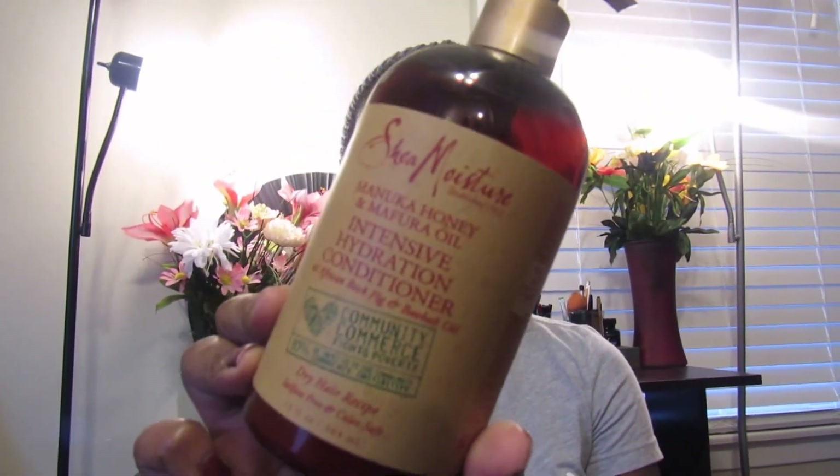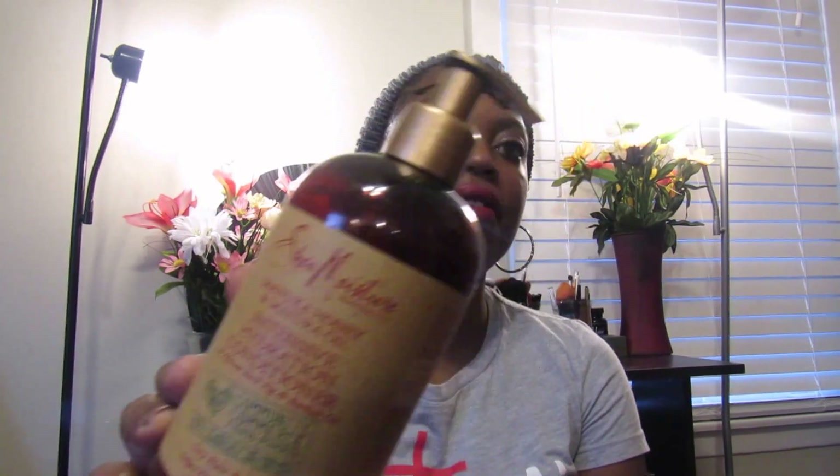For hair, I have really been loving the Shea Moisture Manuka Honey and Mafura Oil Intense Hydration Conditioner with African Rock Fig and Baobab Oil. I originally picked it up because I love gold packaging, but when I tried it while shampooing, my hair felt so soft and it popped my curls in all the right places. I'll definitely buy this again. You can get it at Target and possibly Walgreens.